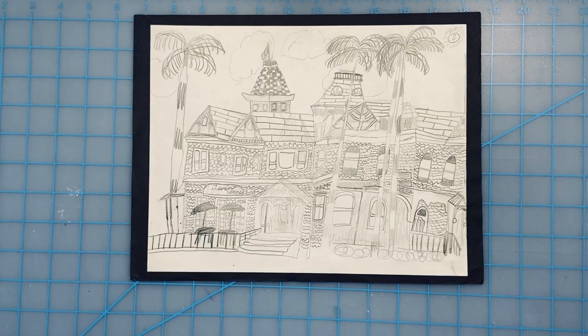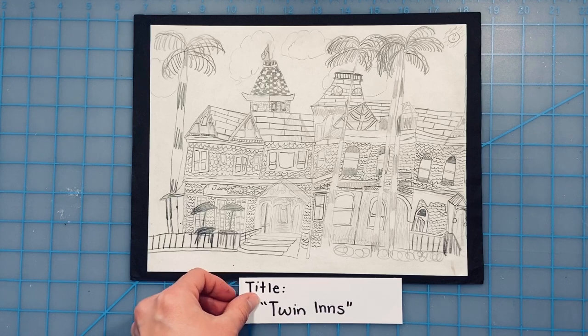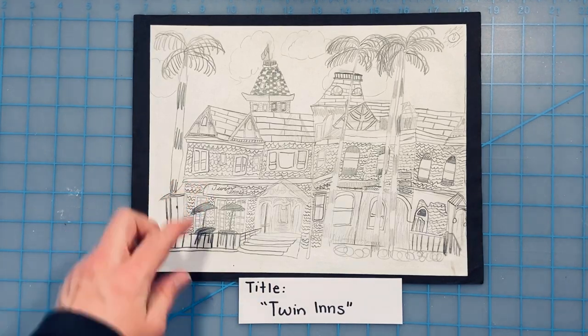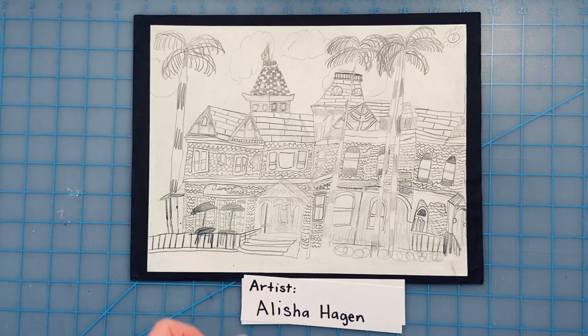Welcome to my art presentation. I am going to share with you some art I have made. This artwork is called Twin Inns. It is named that because that is what the building is called that I drew. The artist is me, Alicia Hagen.